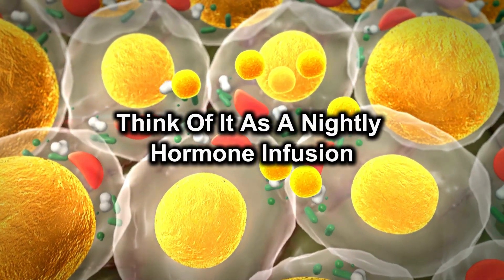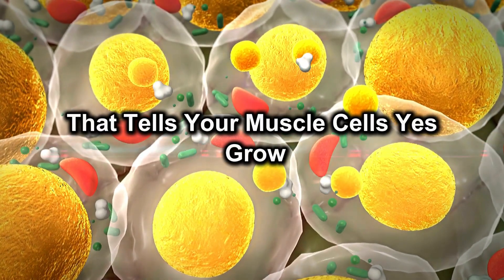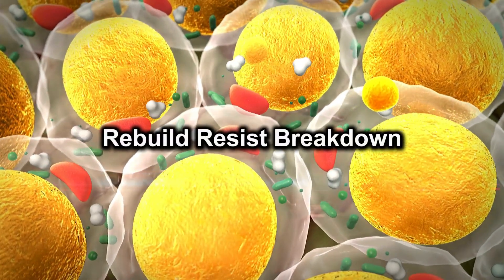Think of it as a nightly hormone infusion that tells your muscle cells: yes, grow, rebuild, resist breakdown.